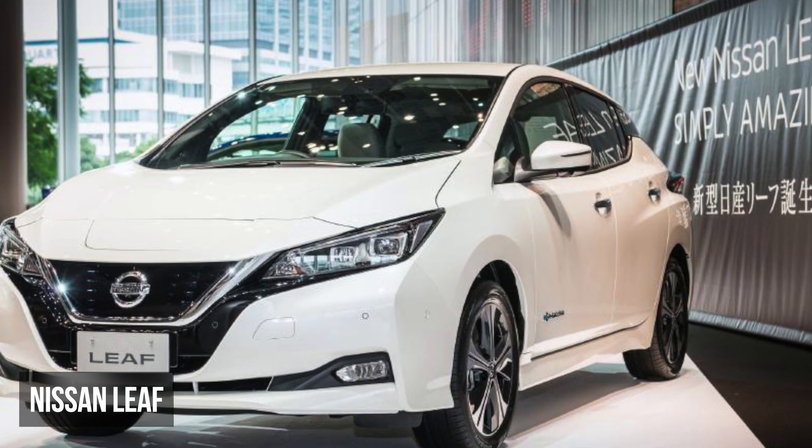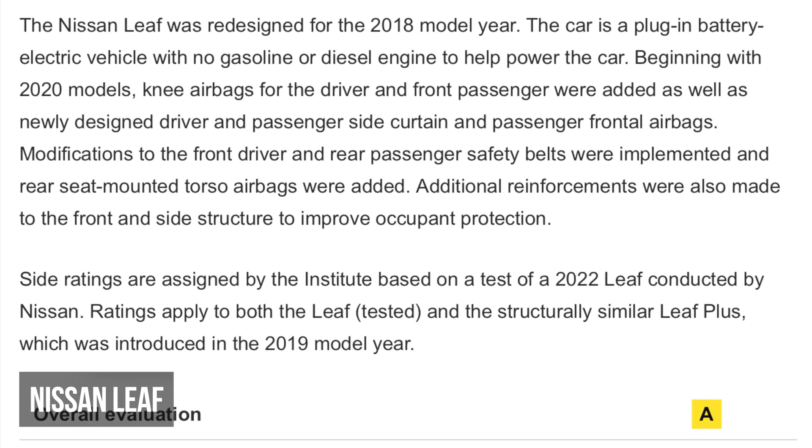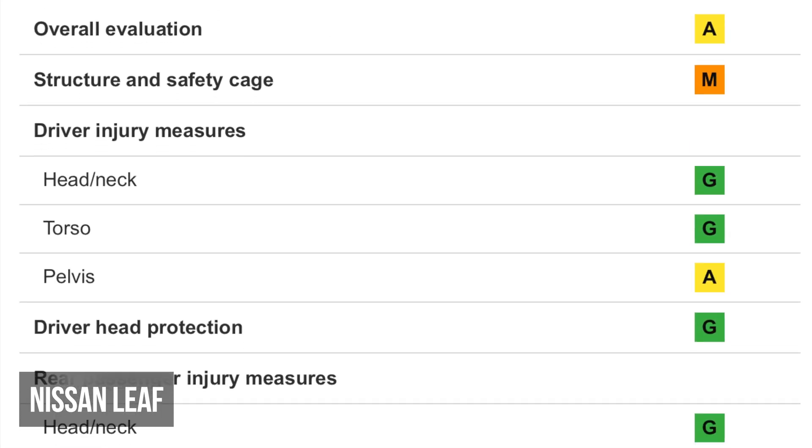The Nissan Leaf has a problem with elevated structural intrusion. The driver and passenger dummies also experienced moderate pelvis injuries.